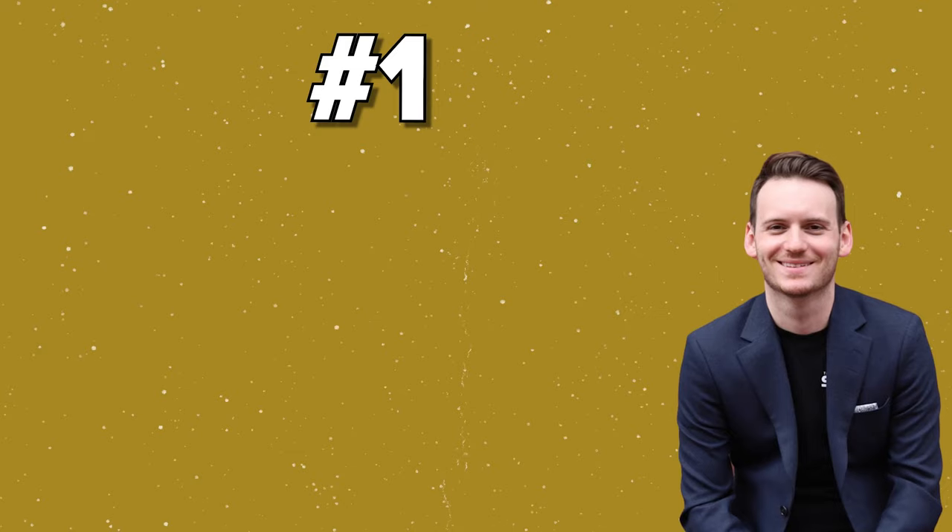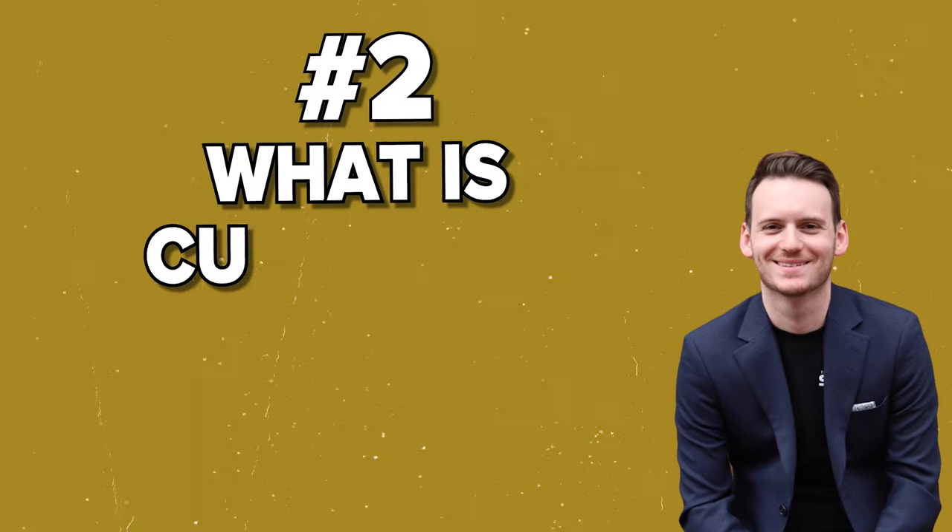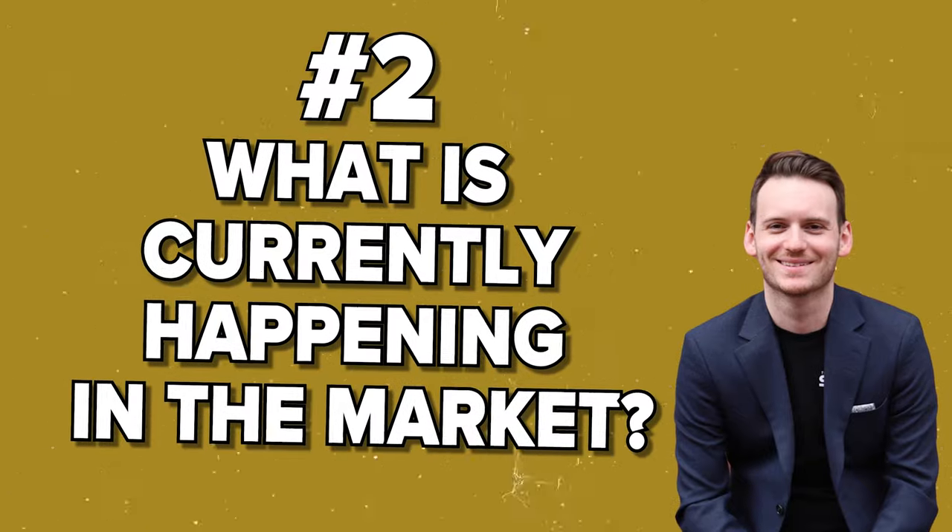Here are the different segments that I think you should make sure are answered in your presentation. Number one: why should they hire you? This is the point where you talk about you versus the market, the average agent versus you, what your team is doing versus everybody else — and show graphs. Never tell them what you can show them. Number two: what is currently happening in the market.